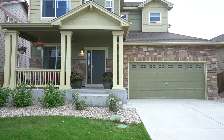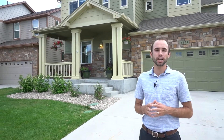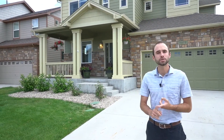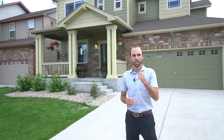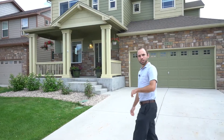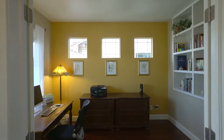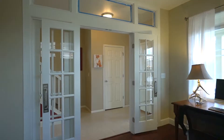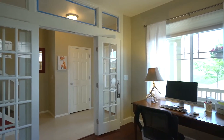Hey guys, it's Chris and the Mullenberg team here, very excited to bring you a new listing. We're here in Trailhead, just five minutes from Old Town Fort Collins. When you combine custom touches, snow-capped mountain views, and an excellent price point, you're gonna love this house. You don't want to miss it — come check it out.